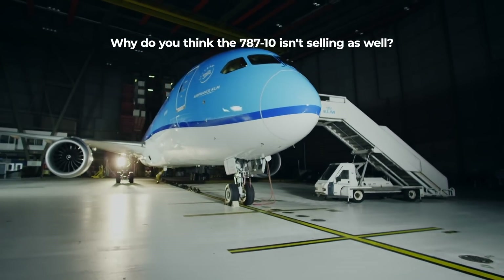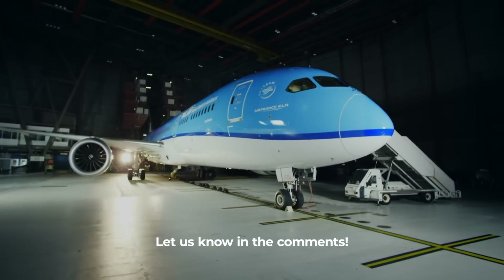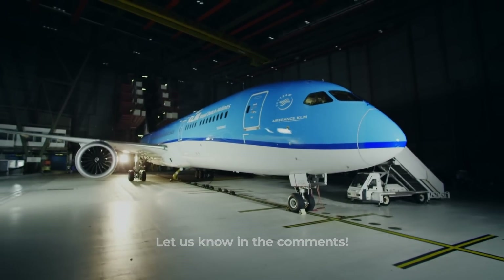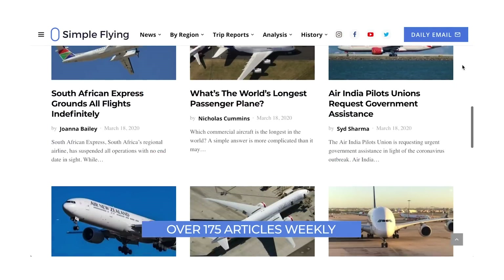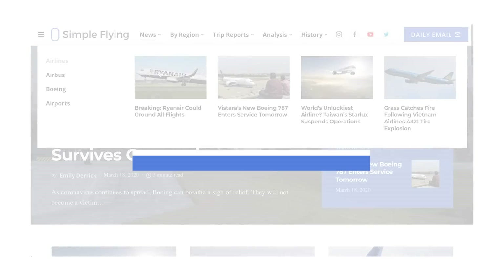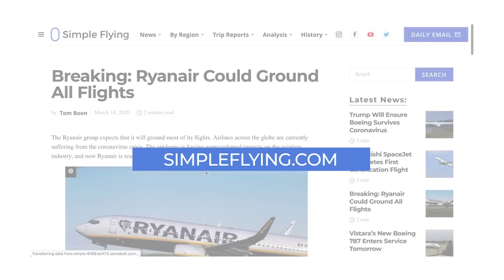Why do you think the 787-10 isn't as popular as the shorter 787 variants? Let us know in the comments. Did you know that we publish over 175 stories every single week on simpleflying.com? Be sure to check the link in the description for more great stories just like this. Thanks for watching, and be sure to like and subscribe before you go.